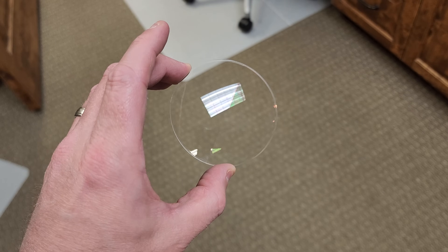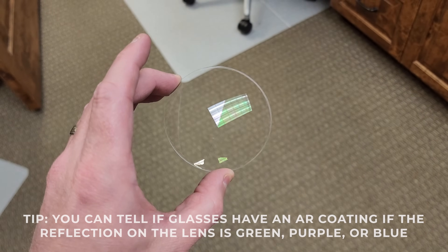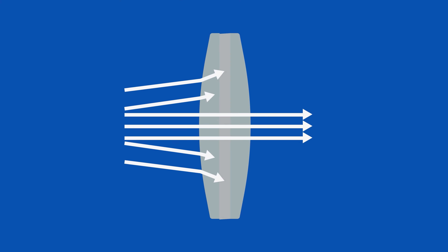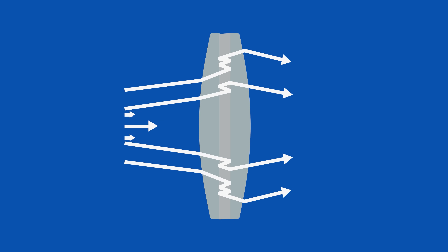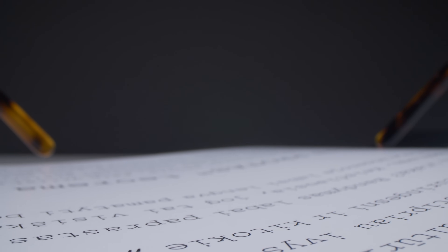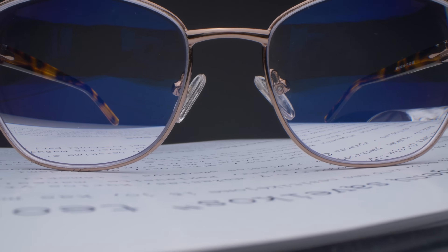If you do wear glasses, definitely consider getting an anti-reflective or anti-glare coating. When you're wearing glasses without a coating, light can bounce around in those lenses and cause multiple reflections, which can be very distracting. So if you wear glasses, anti-reflective coating is a strong consideration to help eliminate those reflections.